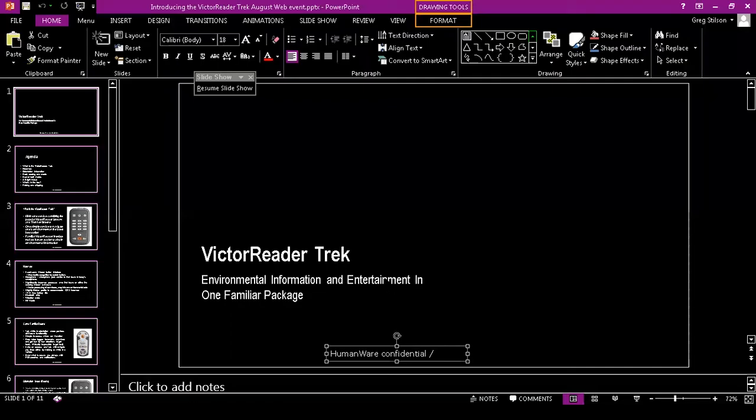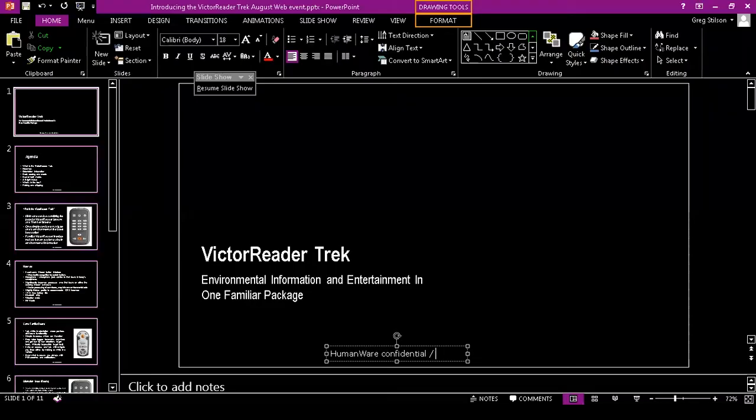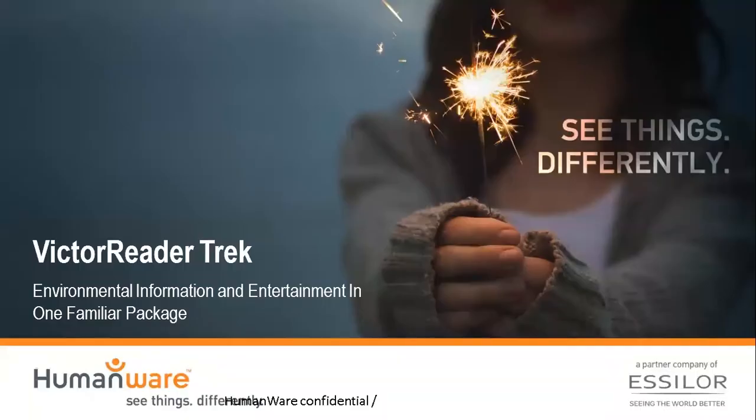Just double-checking that Arlinda, you are able to see the PowerPoint now. We are using a platform called Zoom, which is super accessible to blind users. You can operate it pretty much entirely with a screen reader and a keyboard. To access the control panel, press Control, Shift, and Alt together, then use your Tab key to navigate through the different controls.